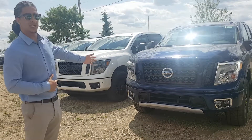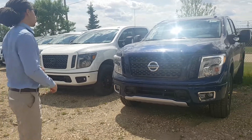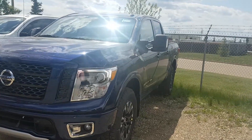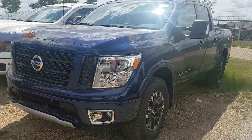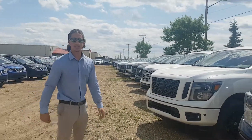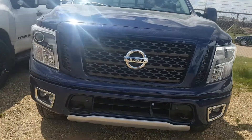Beautiful sunny day — perfect day to check out these colors. Here is one of the blue Pro 4Xs. This one is a little bit dirty and it does have some of the packaging tape left on it because it must be pretty fresh off the truck. Give him a good shot of that, cameraman, so he can check out the colors.